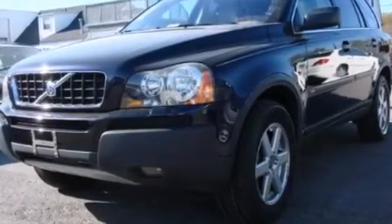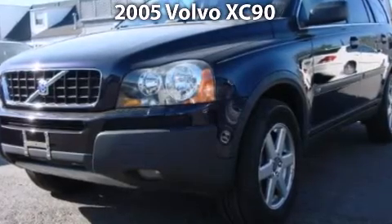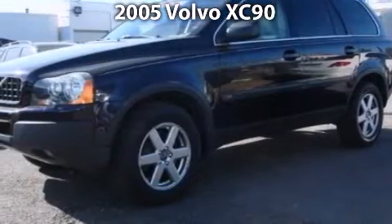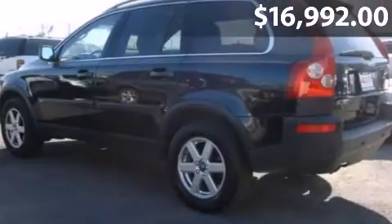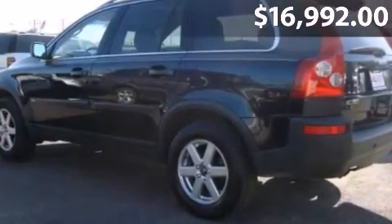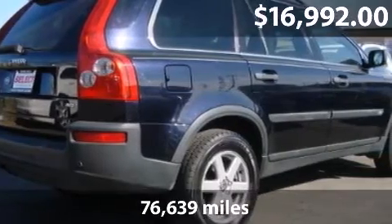Take a look at this impressive 2005 Volvo XC90. This is a Volvo XC90 with a 5-speed automatic transmission and just under 77,000 miles.